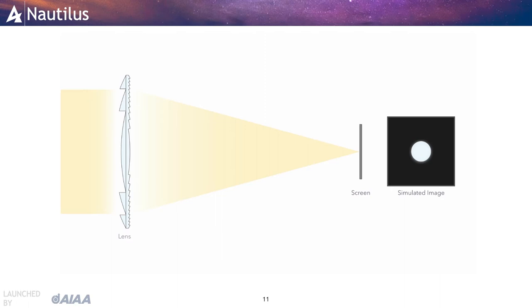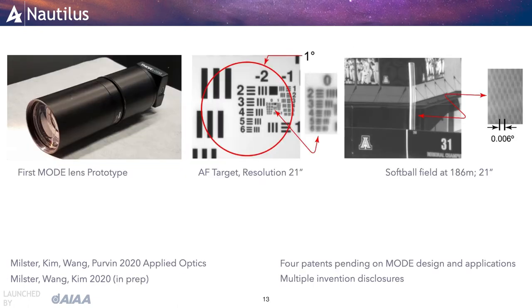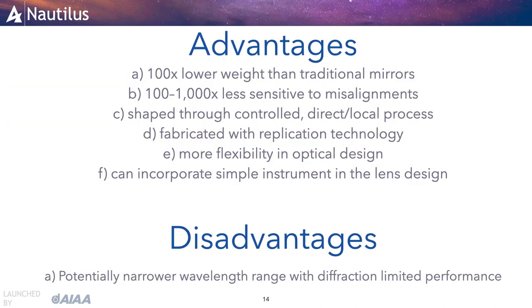Unlike a conventional triplet lens, however, the MODE lens is packed into a few-millimeter-thin disk. Our team holds multiple patents on the MODE technology and has built, demonstrated, and published measurements with prototype telescopes based on MODE lenses. These images show our first MODE telescope prototype and its diffraction-limited imaging performance on a standard Air Force target and in a real-life situation at the University of Arizona softball field, where the same resolution is reached. MODE lenses provide 100 times lower weight than traditional mirrors, are 100 to 1,000 times less sensitive to misalignments, and can be fabricated via replication technology. There is also more flexibility in their optical design, and it is even possible to incorporate a simple instrument in the lens design itself.